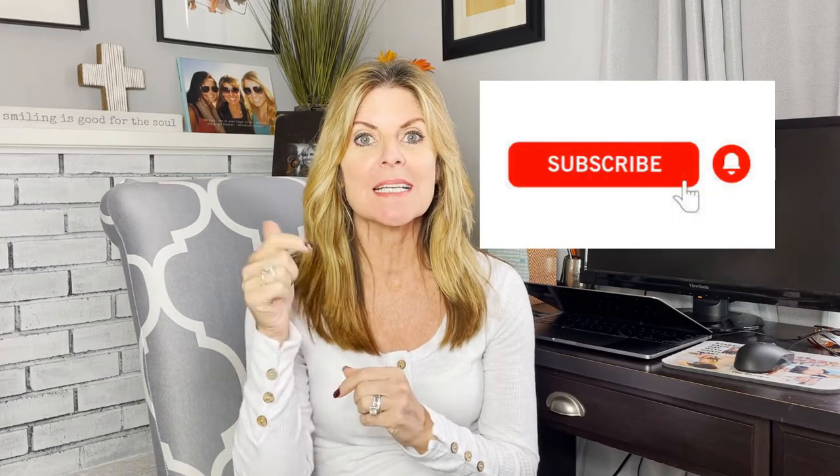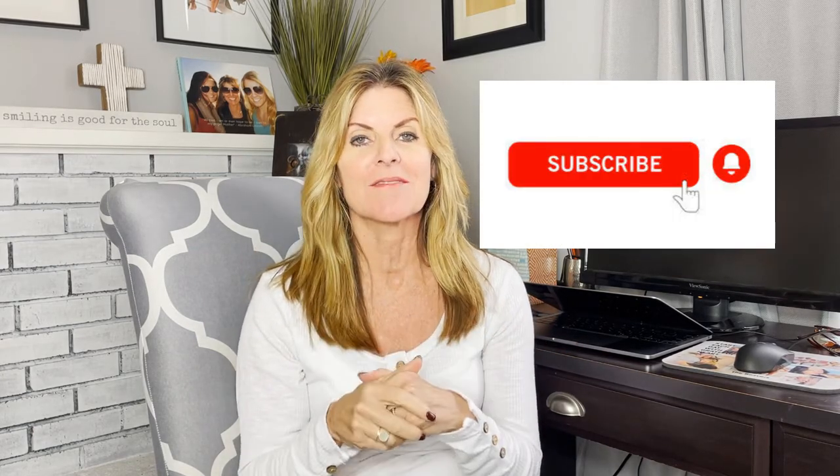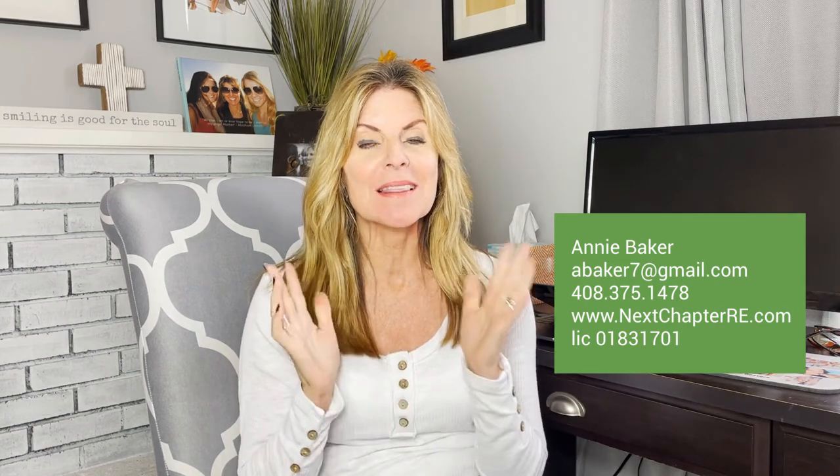Thanks for watching. If you have any comments or questions about any of the work done, please comment below or reach out to me — all my contact info is here. If you have a house that needs to be fixed up, I would love to talk to you about getting you the highest sale price. I'm Annie Baker — thanks for watching, until next time, have a great one.